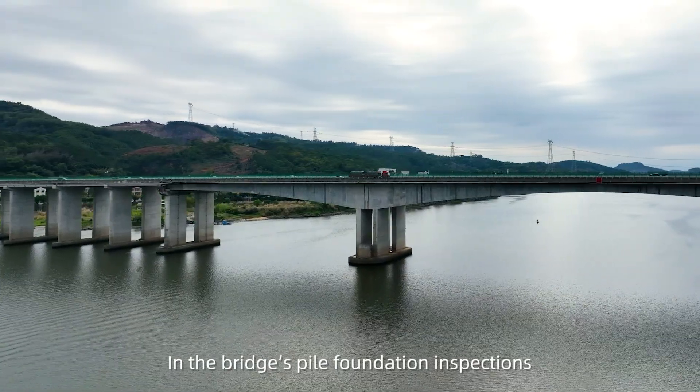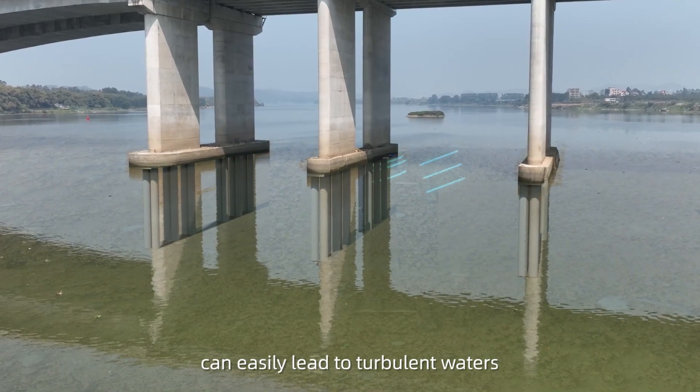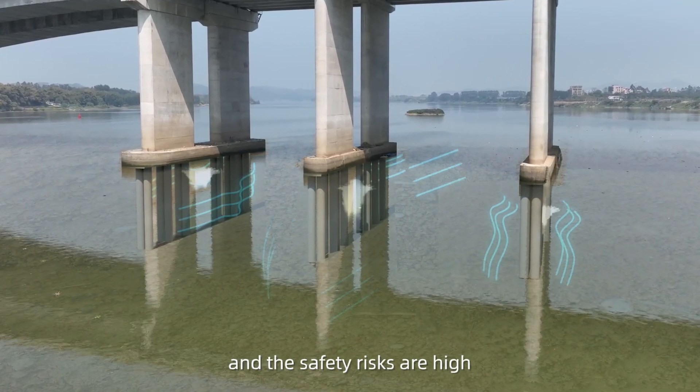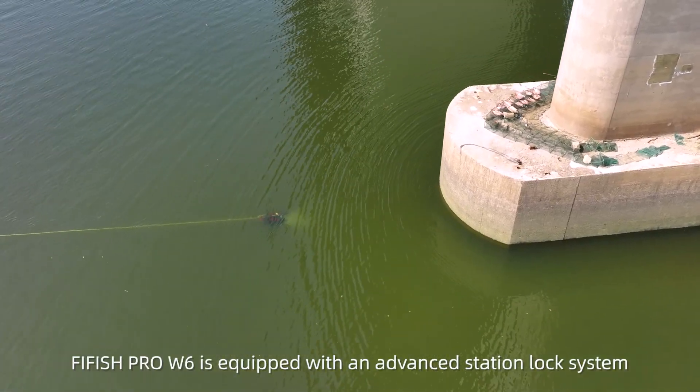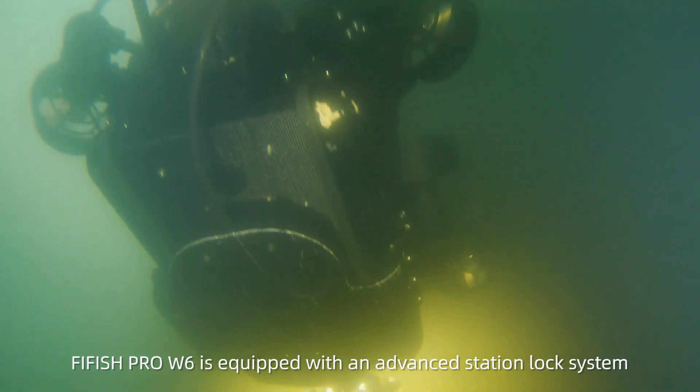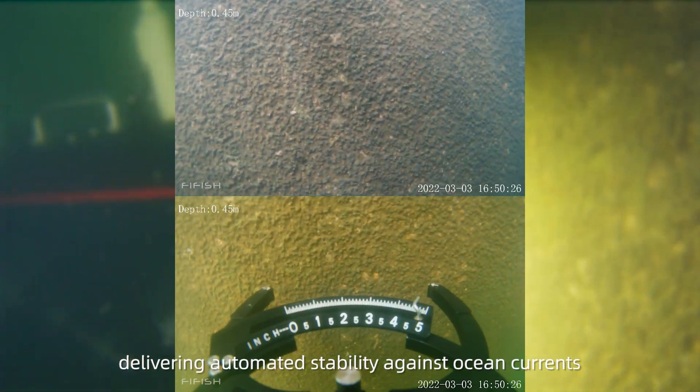In bridge pile foundation inspections, the arrangement of the pile structure under the cap can easily lead to turbulent waters, and the safety risks are high. The FiveFish Pro W6 is equipped with an advanced station lock system, delivering automated stability against ocean currents.